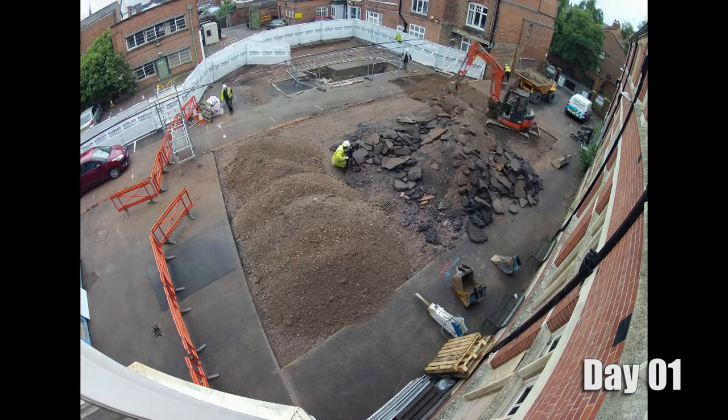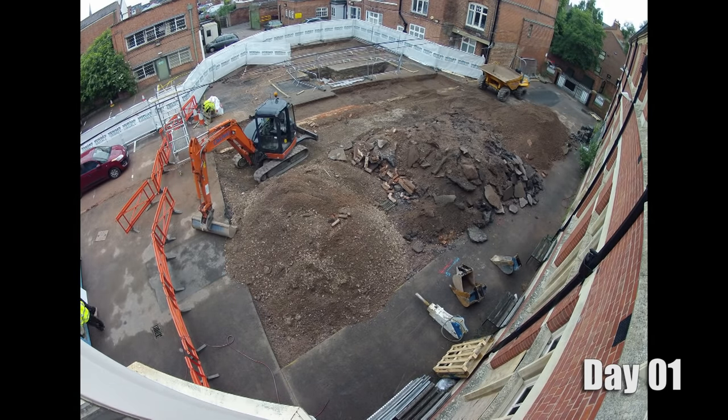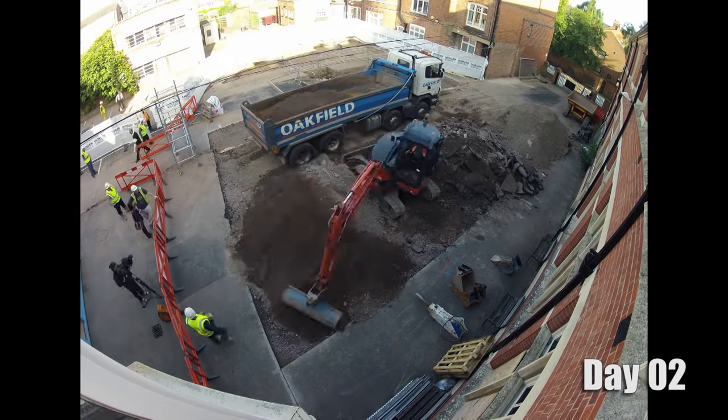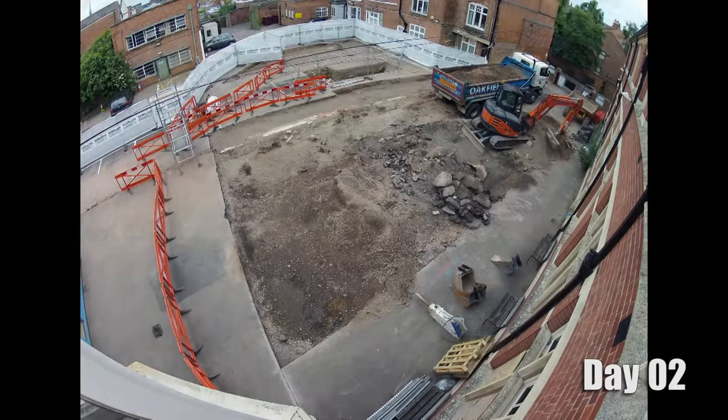The first thing to emphasise is this is the bit of the excavation you don't often get a chance to see — the movement of the earth at the beginning. Medieval archaeology in Leicester is over a metre below ground and that's a lot of soil to have to shift away from site to start off with.